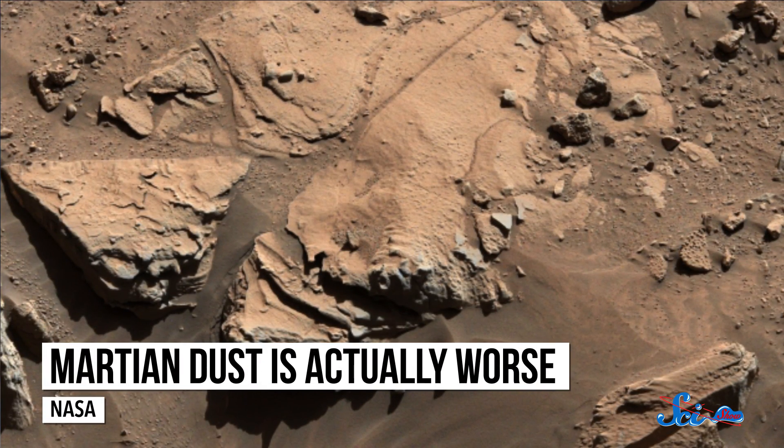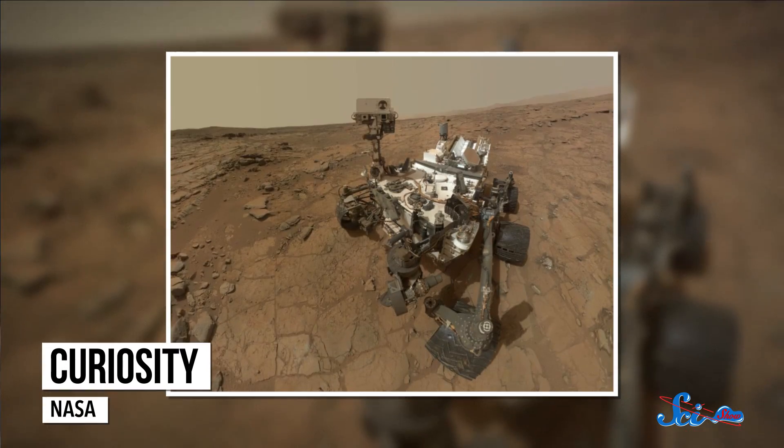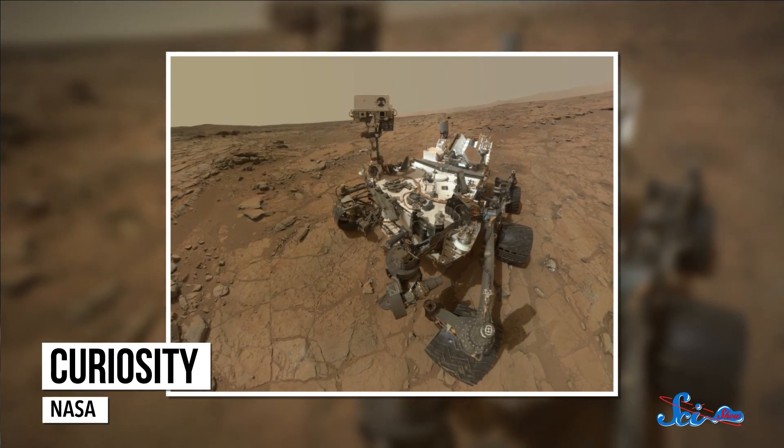On Mars, dust is composed mainly of iron oxides, meaning it basically acts like a magnet around anything with a charge. It sticks to electronic devices or anything with a motor — just take a look at Curiosity. But it's also going to be a huge problem for humans, because the dust is a strong oxidizer, meaning it's corrosive, like bleach. Not exactly good for the skin.